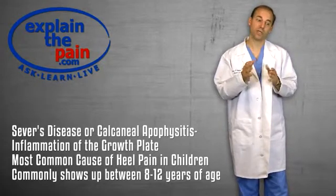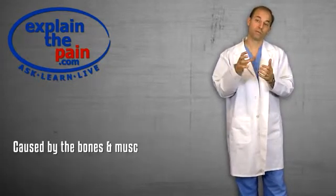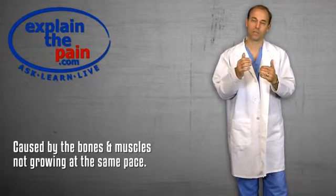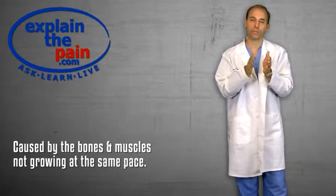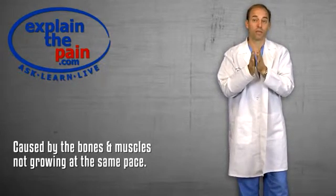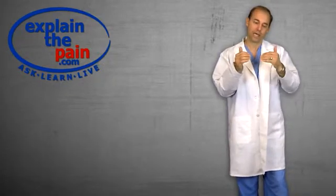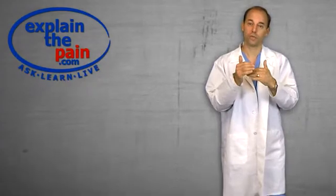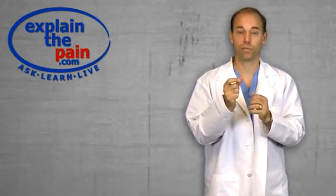It typically shows up between 8 and 12 years of age. What it's caused from is the bones and the muscles not growing at the same pace. There's a growth plate — meaning the bone grows from two separate areas with a small area of cartilage, which is what we call the growth plate, in between. That is attached on the back of the heel to the Achilles tendon and the soft tissue on the bottom, the plantar fascia. That pulls, and as it pulls and moves because the soft tissue is tight, that cartilage gets inflamed — and that's all it is: inflammation of the growth plate.